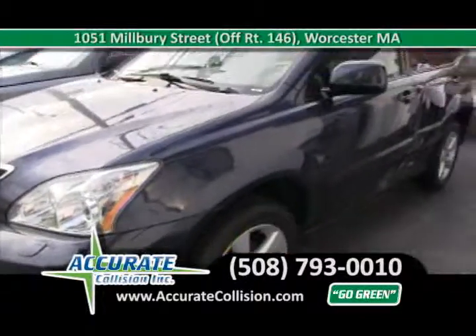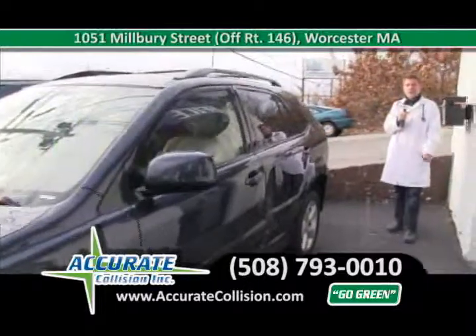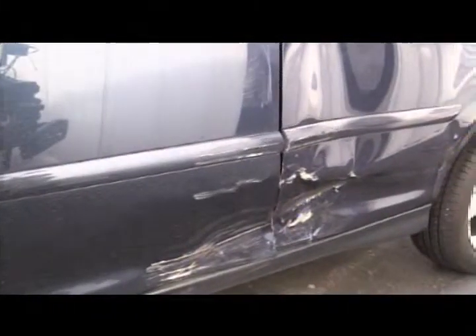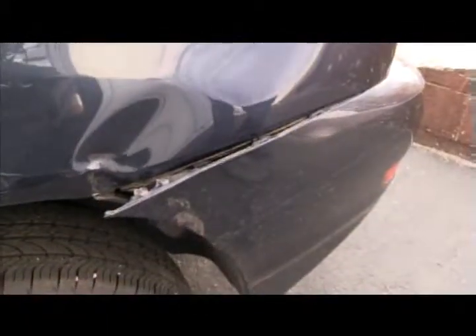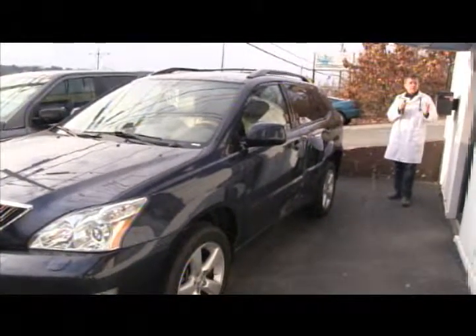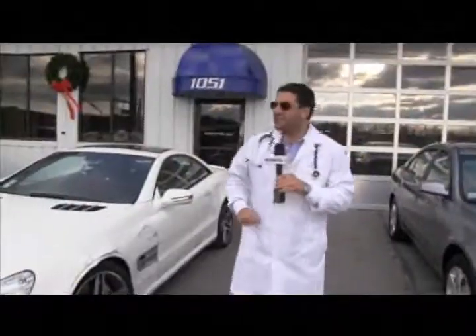Here we have a fresh patient that just came to the ER. We gave it a full examination and know what we need to do. It's a 2006 RX330, very low miles and in very well-kept condition. The customer came right to Accurate Collision, got her claim handled, is now in a rental car, and left her patient at the right auto body shop — the doctors of the collision industry, located at 1051 Milbury Street, right across from the new Super Walmart, Olive Garden, and the new Sam's Club. Call us at 508-793-0010.